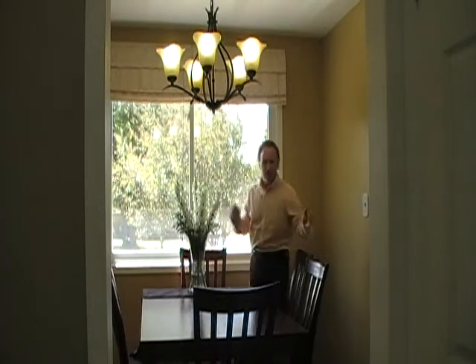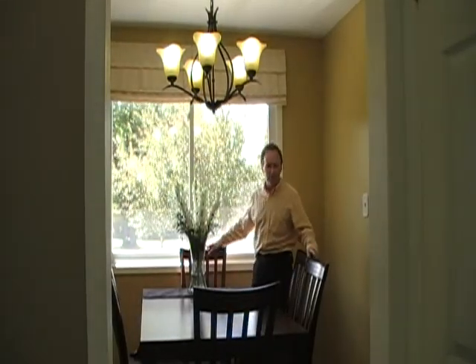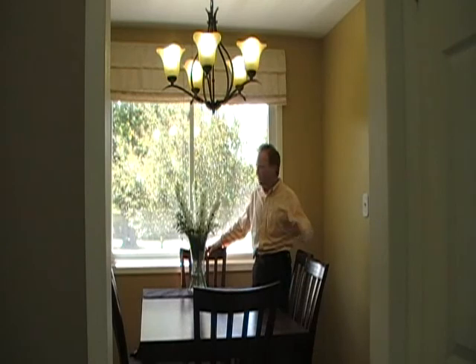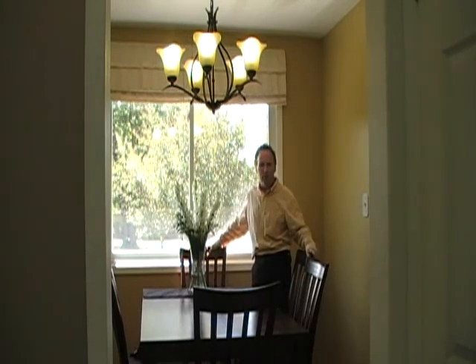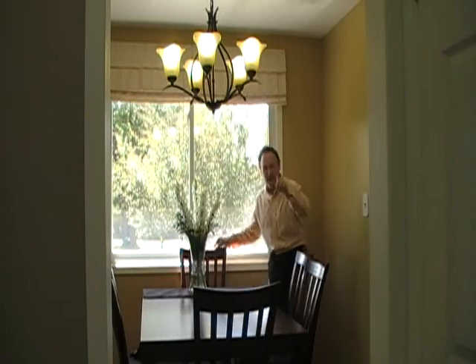And dinner is served! Here we are in the formal dining room — really nice space to hang out with the family and have some meals. Nice bright window again looking over the front. Got great hardwood floors in here and a beautiful light fixture. You gotta see the kitchen.